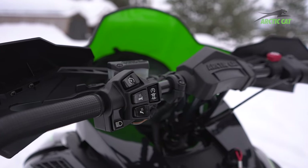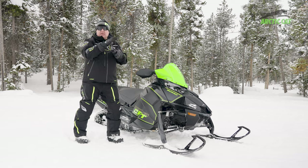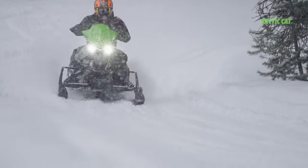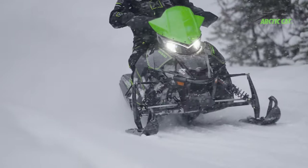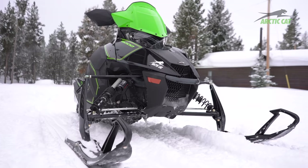With the IQS Fox shocks, right on the handlebars you can set it for soft, medium, and firm. So on soft you get a nice squat and it hooks up real well. The heated seat, the great handlebar controls — this thing has it all.